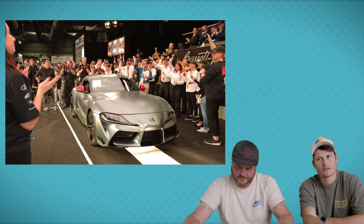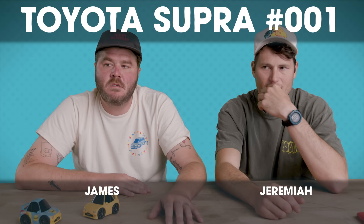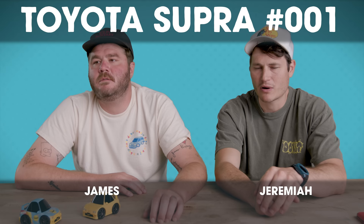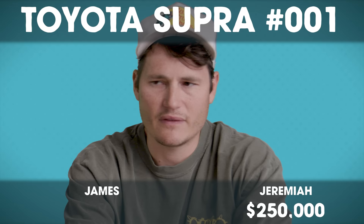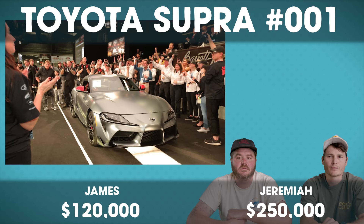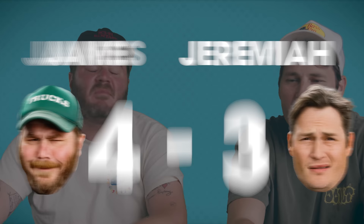Our last car is a 2020 Toyota Supra that sold at Barrett-Jackson — this is the first Supra off the production line. It probably went to charity, so it's probably $250,000. I'm going to say $120,000. The 2020 Supra number one sold for $2.1 million. I win, but I don't think anybody really wins. Thank you so much for watching. Hit that subscribe button and bell — we upload multiple times a week. Go buy yourself some merch. Peace.